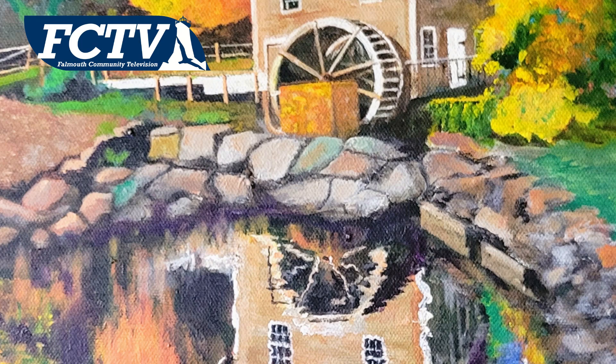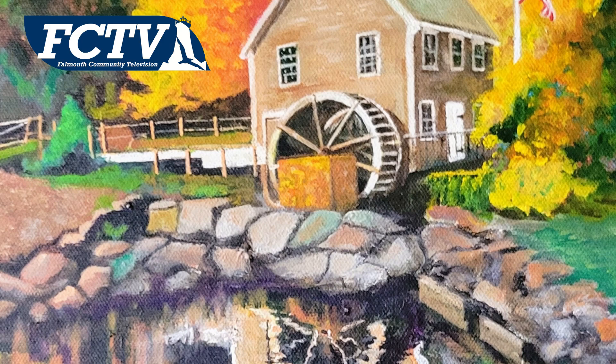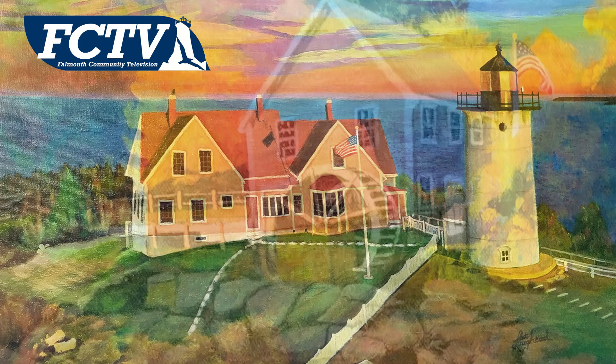And I was able to make a studio upstairs in my daughter's old bedroom. And from there, I started painting pictures, and I kind of couldn't stop.